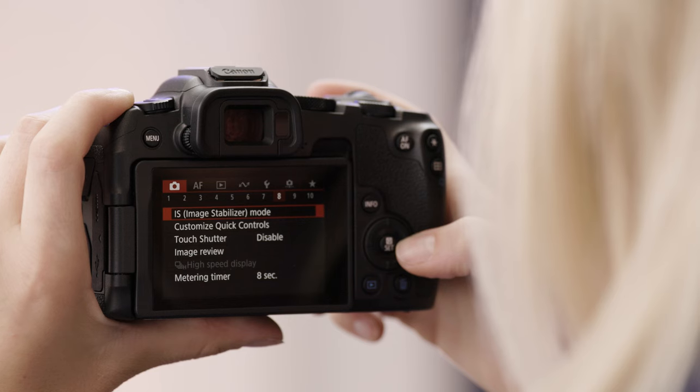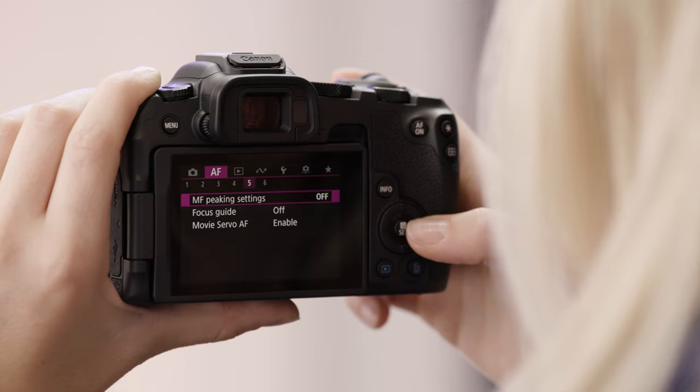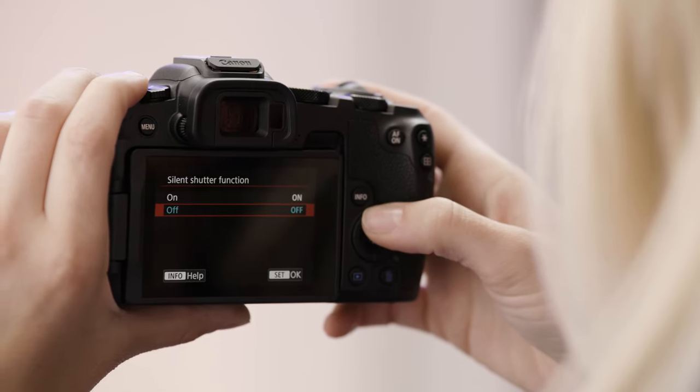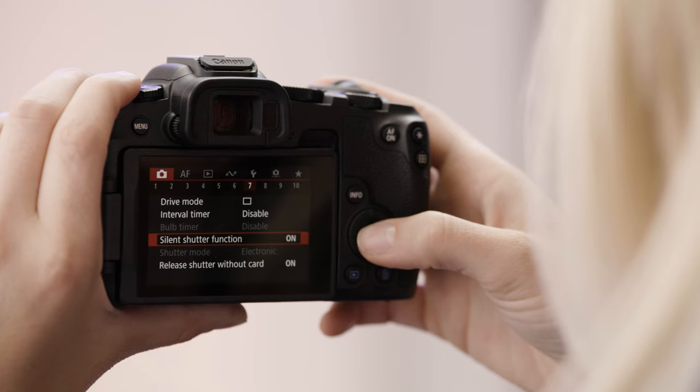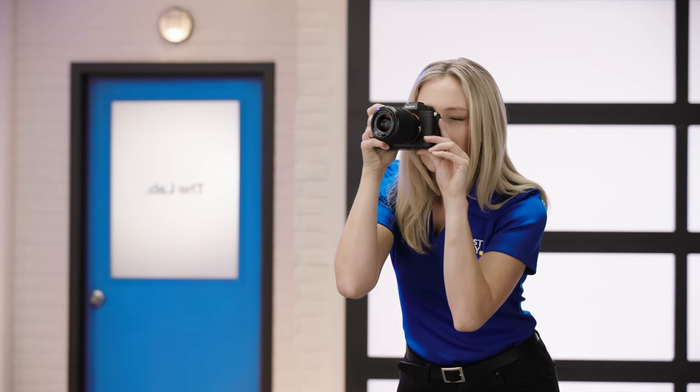Packed with things like in-body stabilization to advanced autofocus systems, they deliver sharp images. And many models offer a true silent mode, which is great for things like wildlife photography. With user-friendly interfaces and advanced functionality, mirrorless cameras are great for both newcomers and professionals.